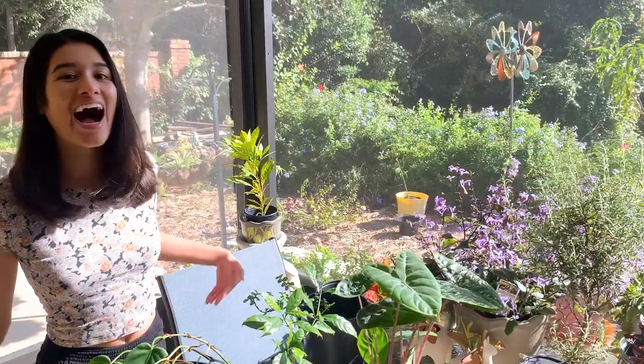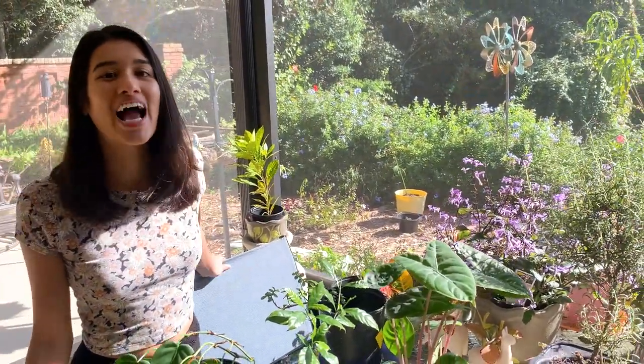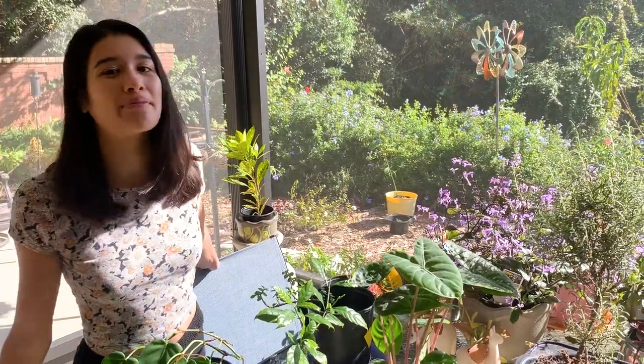Hi everyone, it's plant mama Tatiana. I am here in beautiful sunny Florida and I'm going to show you all the plants on my mom's patio.